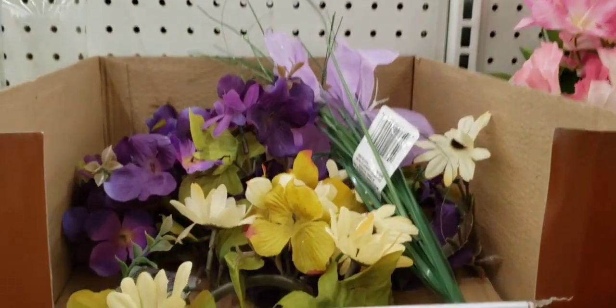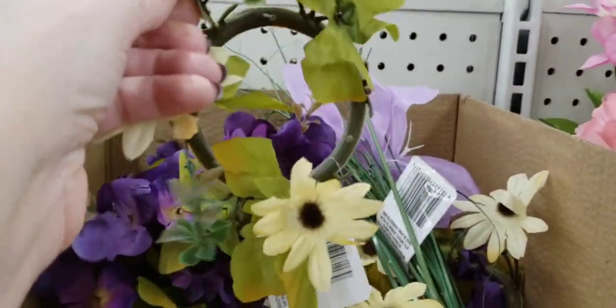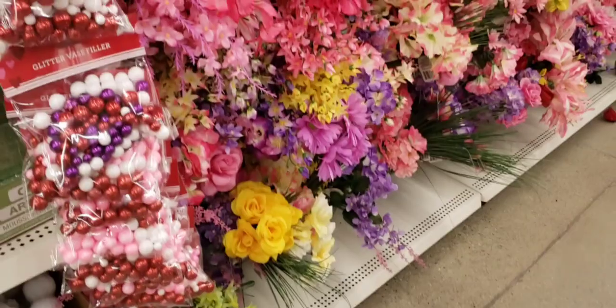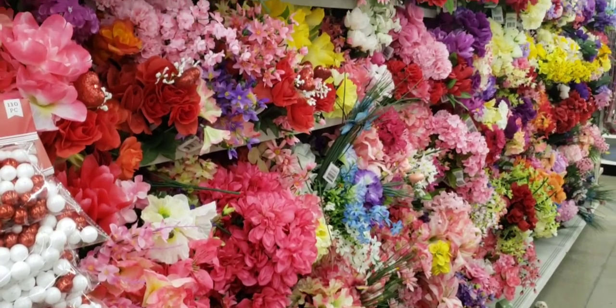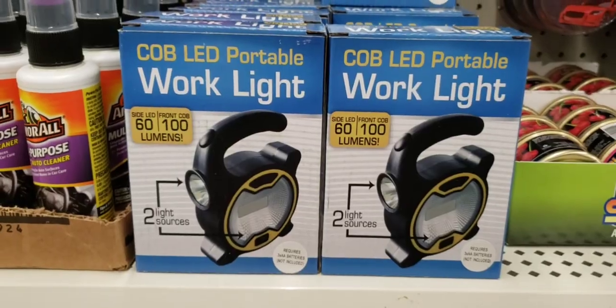Here they have some of the flower rings, which look like they've been pretty much picked apart. Some different colors. Look at all their flowers — this is down one of their main aisles, but they usually have more flowers up front. It's always nice and full.